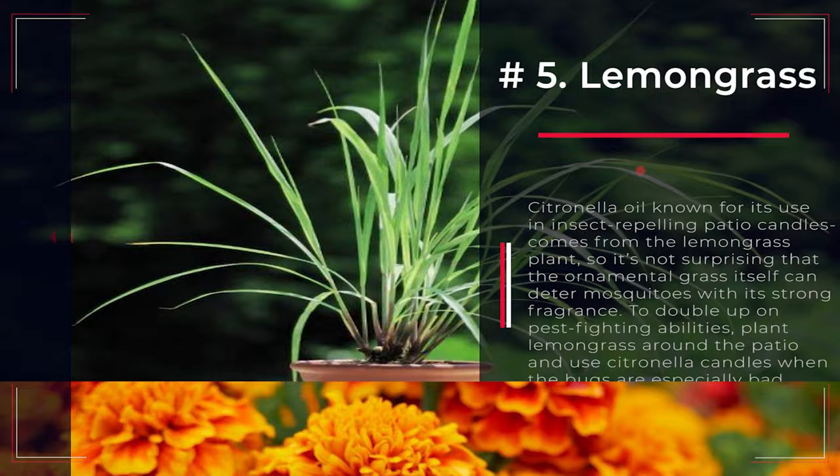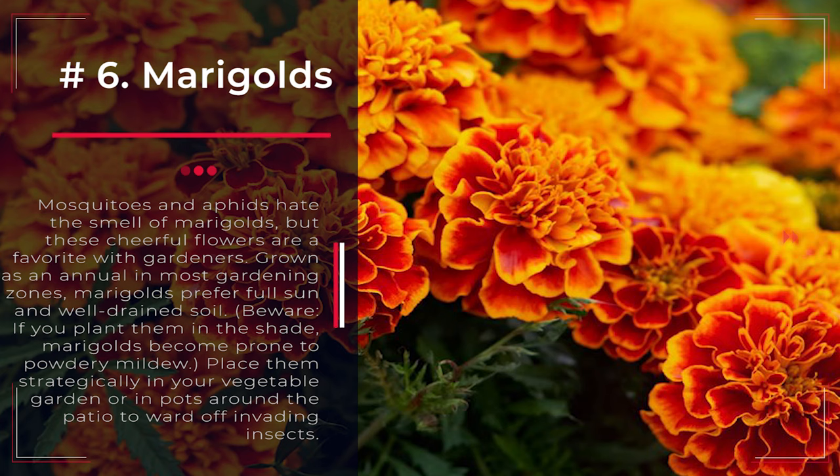Number 6: Marigolds. Mosquitoes and aphids hate the smell of marigolds, but these cheerful flowers are a favorite with gardeners. Grown as an annual in most gardening zones, marigolds prefer full sun and well-drained soil. Beware — if you plant them in the shade, marigolds become prone to powdery mildew. Place them strategically in your vegetable garden or in pots around the patio to ward off invading insects.